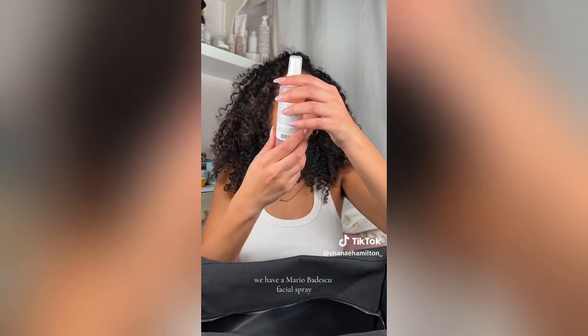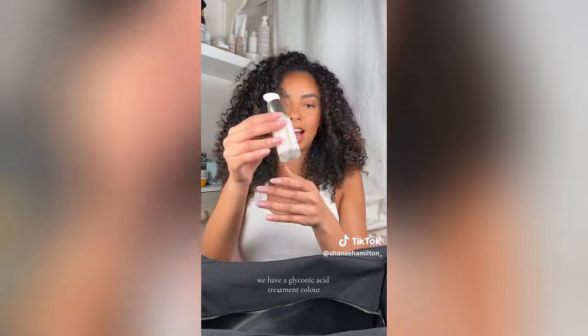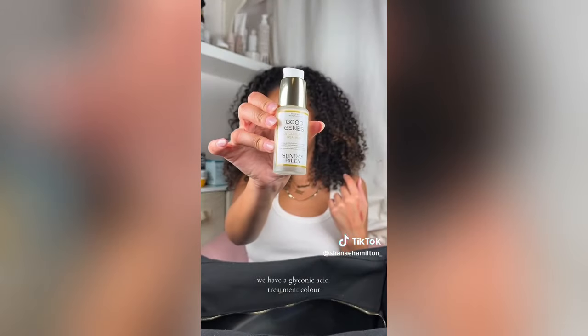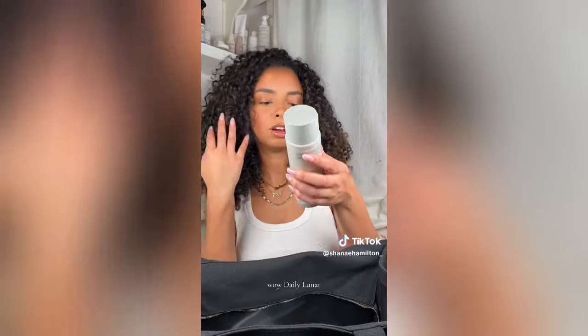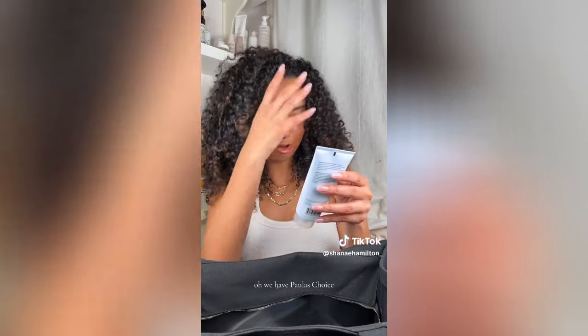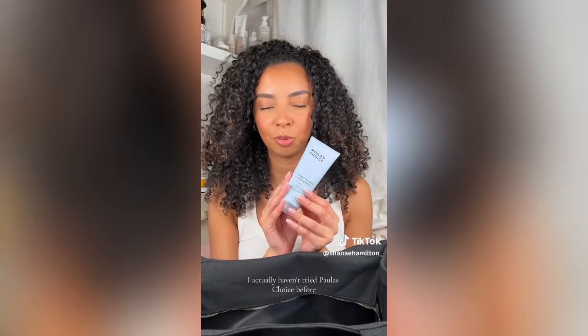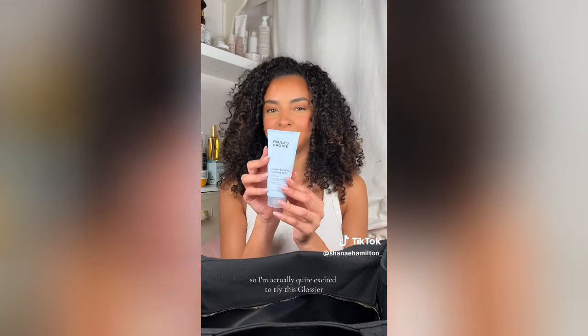We have a Mario Badescu facial spray, Sunday Riley glycolic acid treatment, ColorWow Daily Luna Everywhere Wash, some Kerastase oil, and Paula's Choice cleansing balm. I actually haven't tried Paula's Choice before, so I'm quite excited to try this.